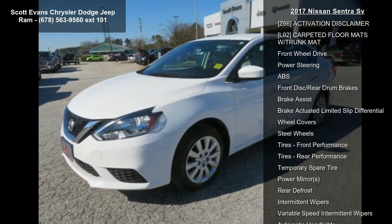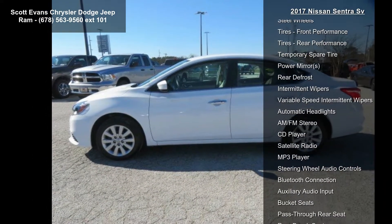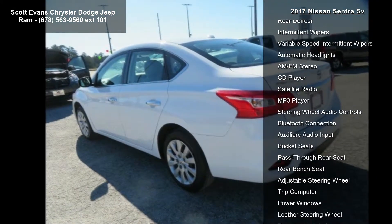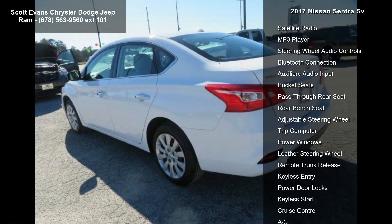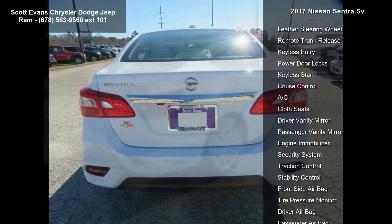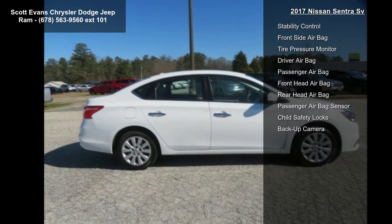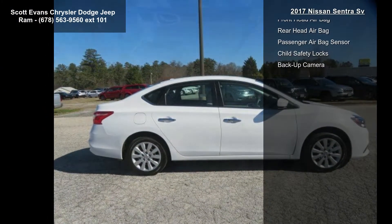Marble Grey Premium Cloth Seat Trim, Fresh Powder, Z66 Activation Disclaimer, L92, Carpeted Floor Mats with Trunk Mat, Front Wheel Drive, Power Steering, ABS, Front Disc Rear Drum Brakes and Brake Assist. If you are looking for a solid pre-owned car, this might be the one.